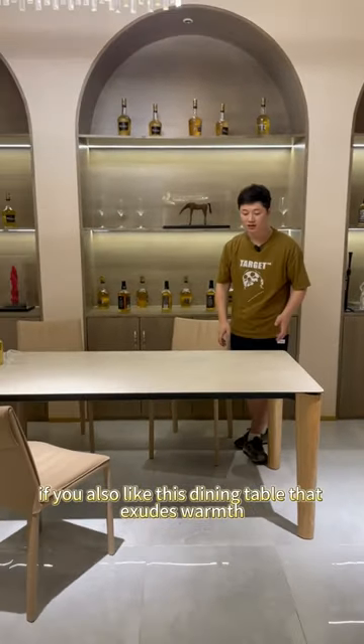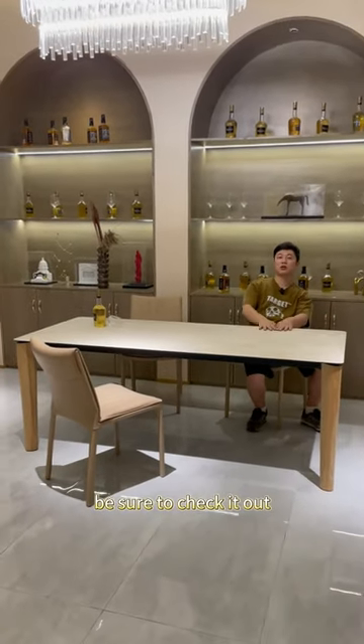If you also like this kind of dining table that exudes warmth, be sure to check it out.